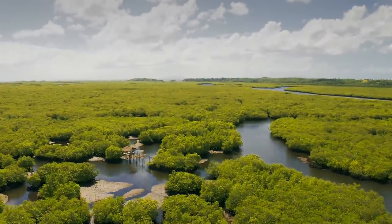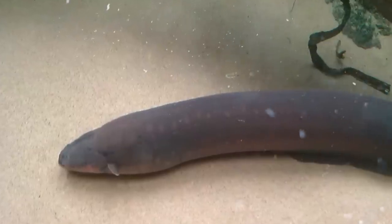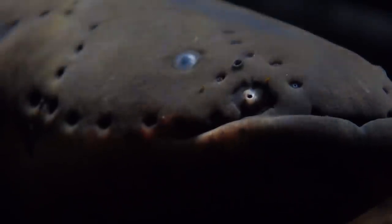A popular belief is that the bigger the eel, the stronger the voltage, but they actually have the highest voltage when they are younger, and then it levels off.